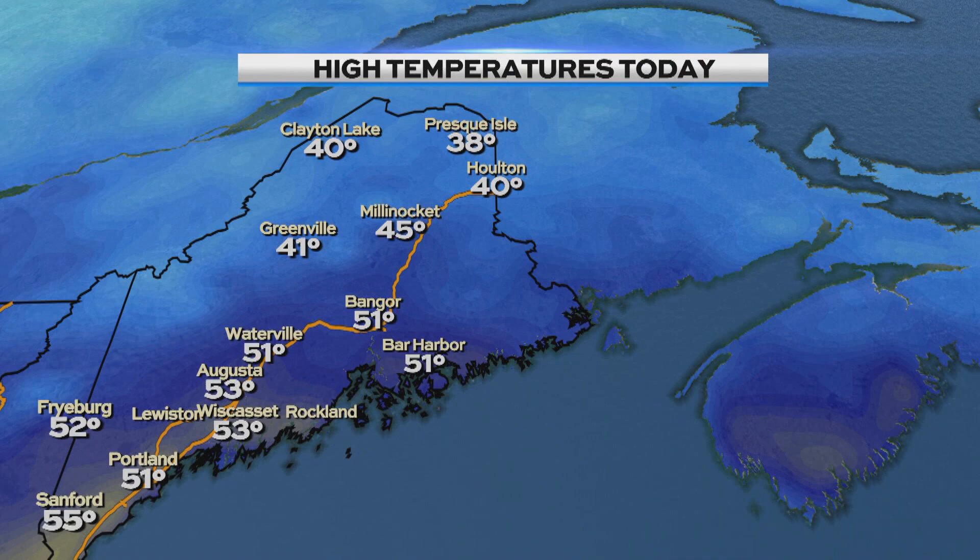51 here in Bangor, also Bar Harbor. 45 Millinocket, 41 for Greenville. A very comfortable day — temperatures did what they were supposed to do for this time of year. Felt like spring! Still 80s across the south today, which isn't quite normal yet. We're in a happy spot in the middle with temperatures hanging out in the 40s to low 50s across the area.